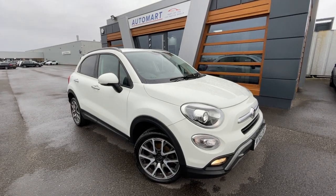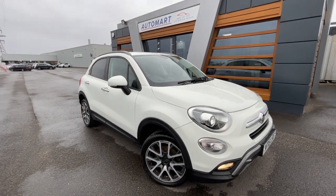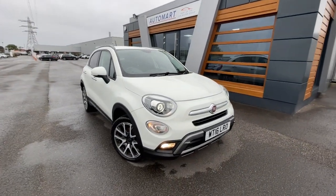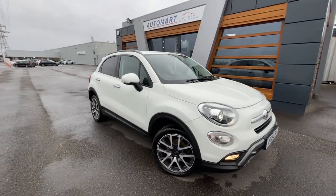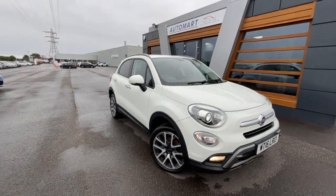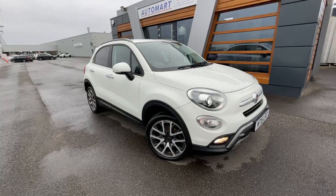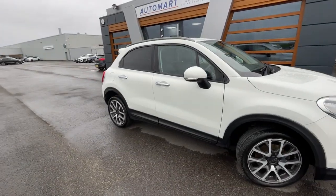Hello everyone, it's Emil from Lancaster Automart. We've got this stunning 2016 Bianca White Fiat 500X. It's a 2 litre multi-jet cross plus auto. It's a four-wheel drive, currently at 48,939 miles, and it is a diesel automatic with full service history. Really nice looking thing.